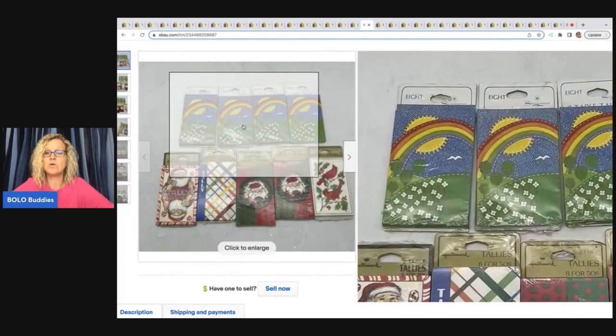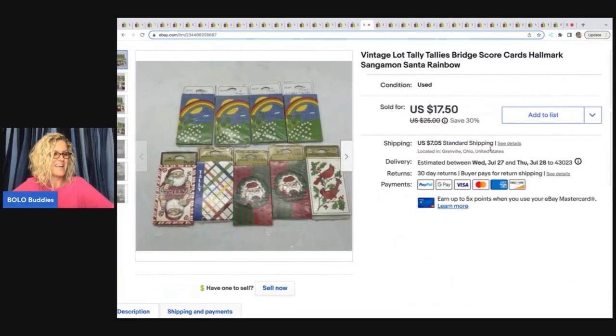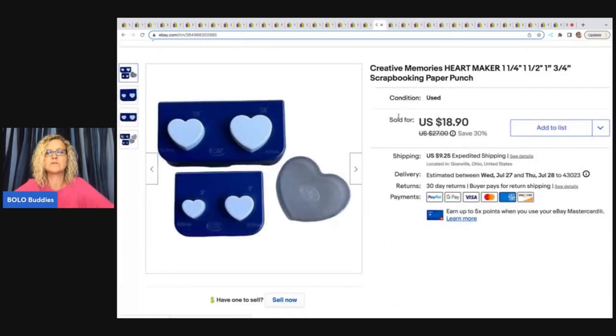These are vintage tallies — bridge scorecards. I thought they were really cool because somebody can use them for crafting or for their actual intended purpose. I got these at a garage sale and sold them for $14.50 plus shipping. That was more of a long-tail item.